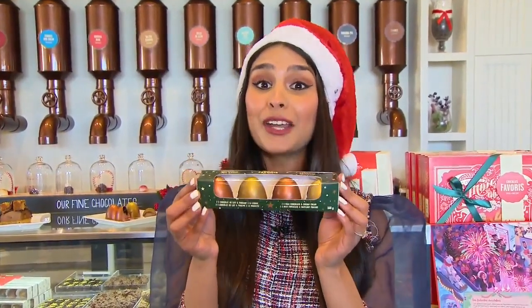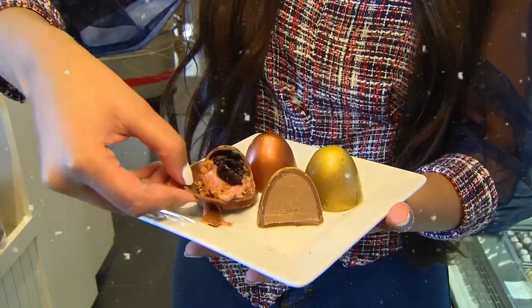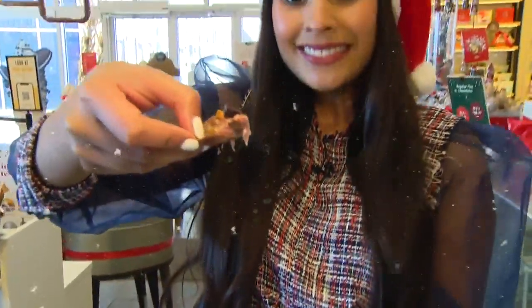Chocolat Favari is known for their handmade chocolates, and this is their holiday quartet. These are chocolates filled with a hazelnut and praline cream filling in one, and the other has a cherry cream and a whole cherry in the center — and then they are hand-painted.